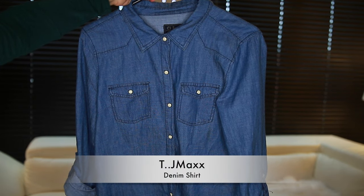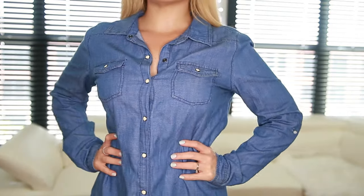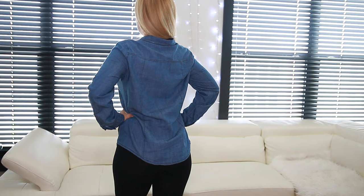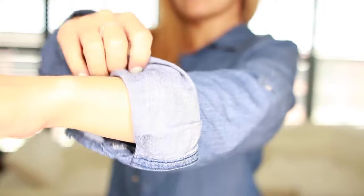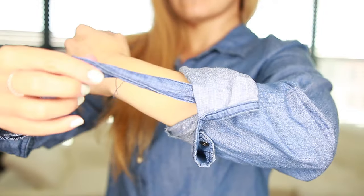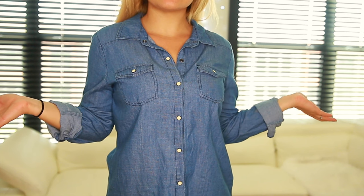So I'm gonna start with this denim shirt. This one is from TJ Maxx. I love denim shirts — I think they are absolutely necessary, especially in the summer. There's nothing more classic or comfy than a denim shirt. You can also break up any black outfit with it; the best thing is that they go with everything.